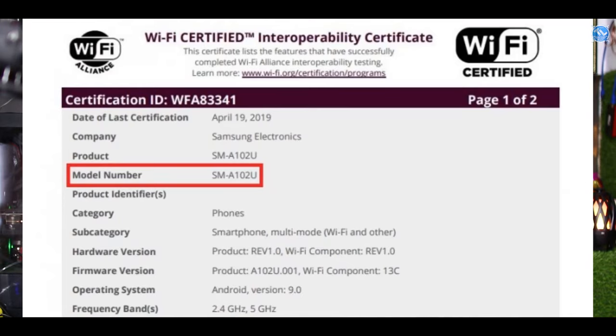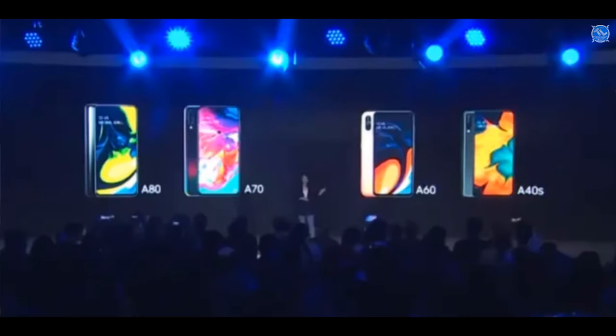The other news is Samsung. The Samsung A10 is also seen — they are not able to see the Wi-Fi certifications. The model number is SM-A102U. They are able to see the dual Wi-Fi band. The A10 has an entry-level mobile. The A40 is a computer-based model. The A30 is on launch.